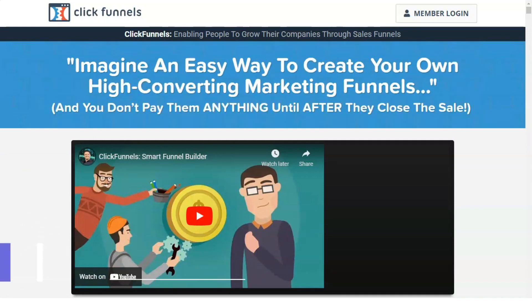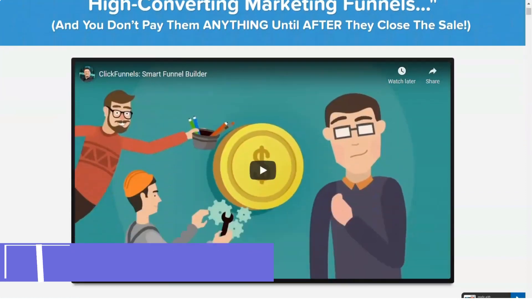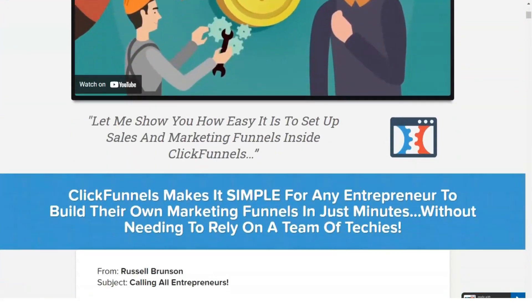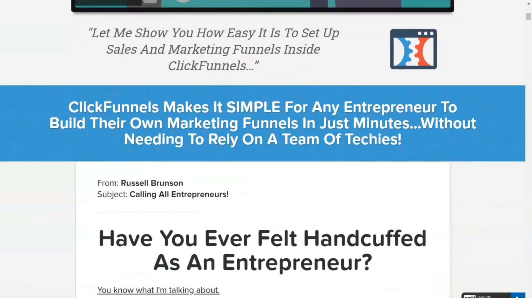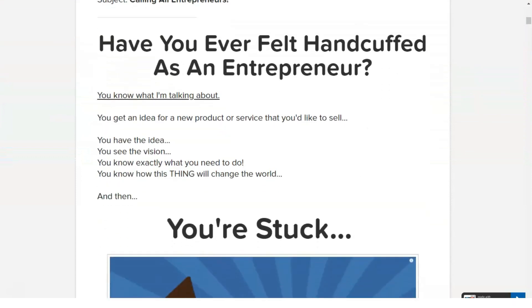Russell Brunson is the man behind ClickFunnels and this is not his only success. He is a great marketer who has had other marketing adventures as well, and he is also the author of two best-selling books: DotCom Secrets and Expert Secrets.